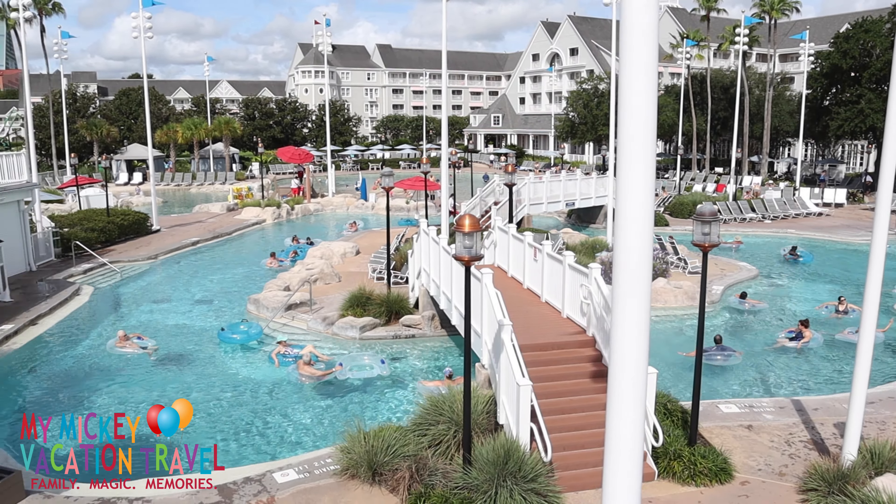You may be wondering, with a name like Beach Club Resort, is there an actual beach? Well, I can tell you, there most certainly is. Plenty of beautiful white sand for you and your family to enjoy, soak up some sun, and in the evening, come on out and enjoy a Disney film Under the Stars. A perfect way to wrap up your day.